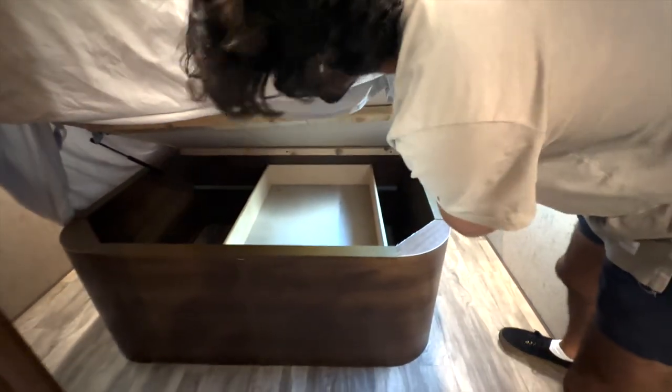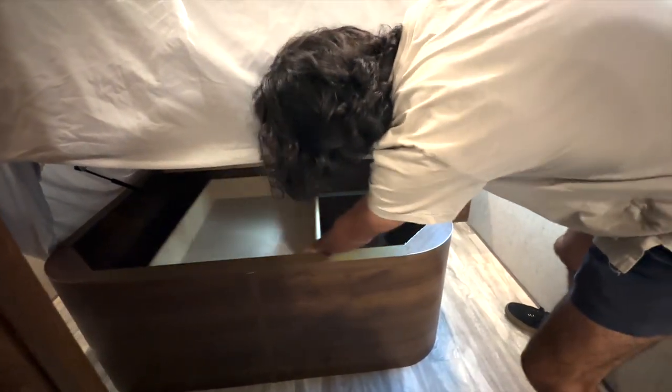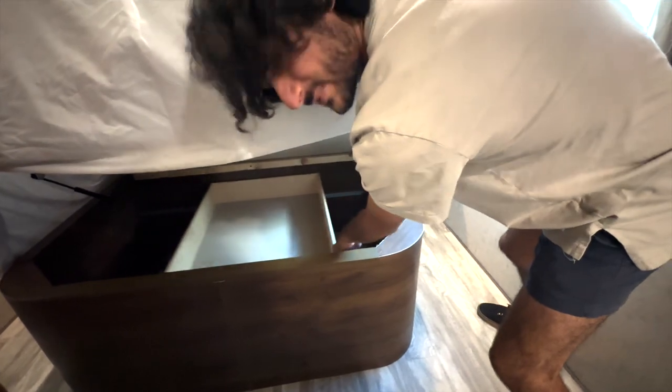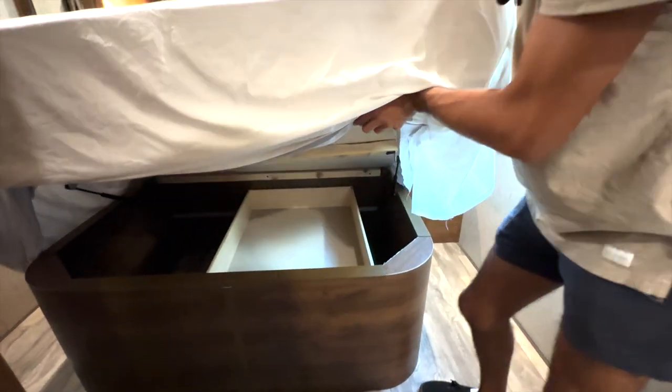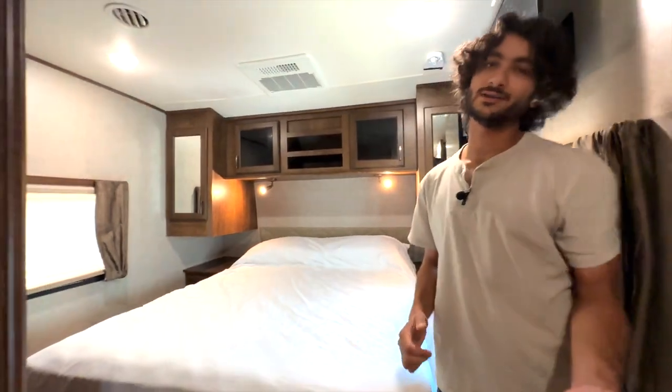There's also storage underneath the bed — look at that, a sliding tray for easy access to that big extra storage underneath. And with that, thank you so much for watching — we'll catch you all in the next one!